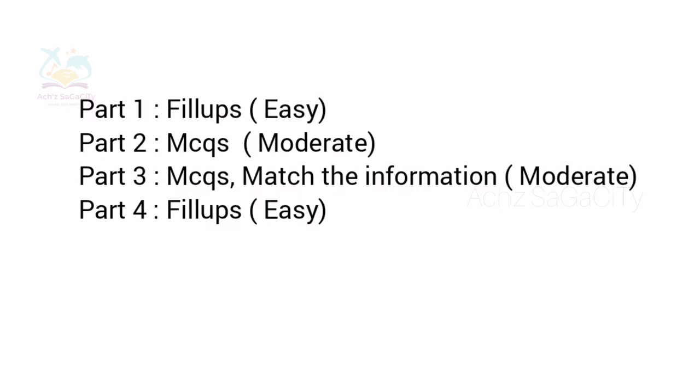First we will see regarding the listening module. In Part 1, they got fill-up type of questions — up to two words and a number, or a number. It was easy.